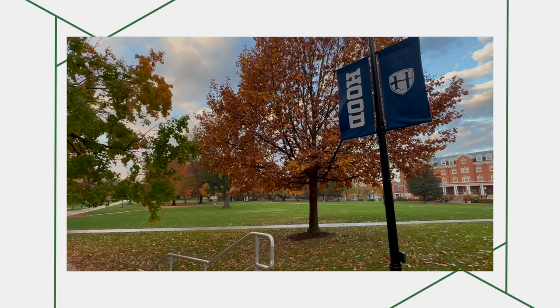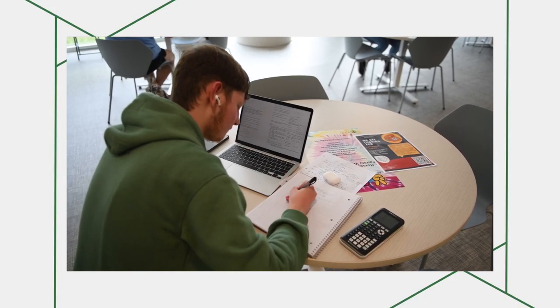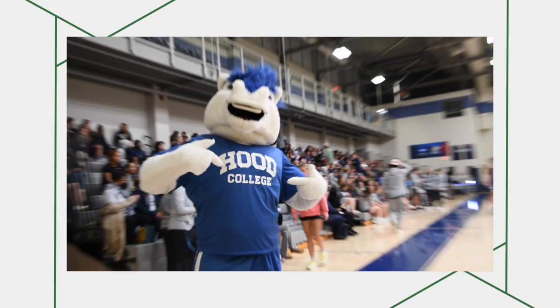Panopto is a core technology now for Hood College. We were able to demonstrate, both through the pandemic and still today, that we were successfully achieving the desired learning outcomes within our classes using online technology and using Panopto technology.